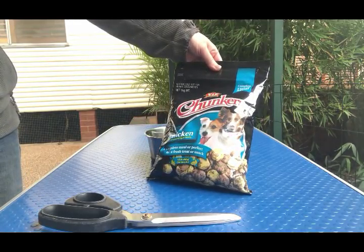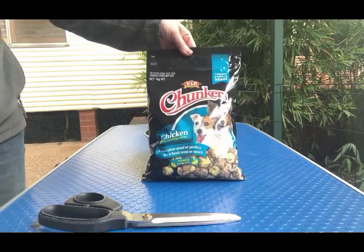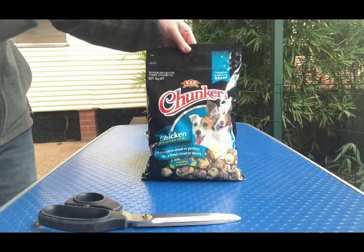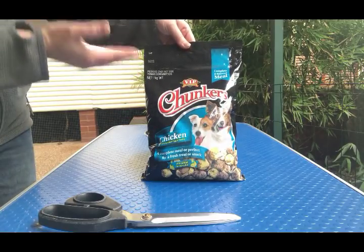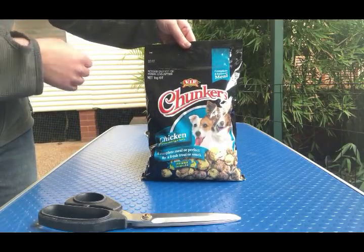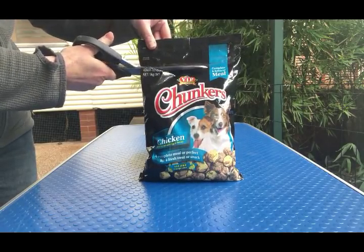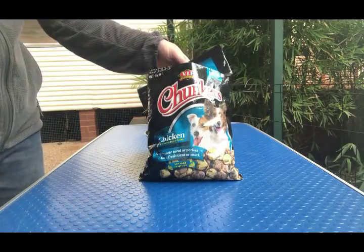The packaging also says 'complete meal or perfect as a fresh treat or snack, with added omega-3 and 6.' One thing I don't like to see is added omega-3 and 6, because these are very sensitive oils. As soon as I open this bag, they're exposed to light and oxygen, which will start to oxidize them. We don't want to be feeding rancid fats to our dogs — it's not healthy. I'd much prefer to add an omega supplement separately, or provide omegas naturally through things like sardines and fish.